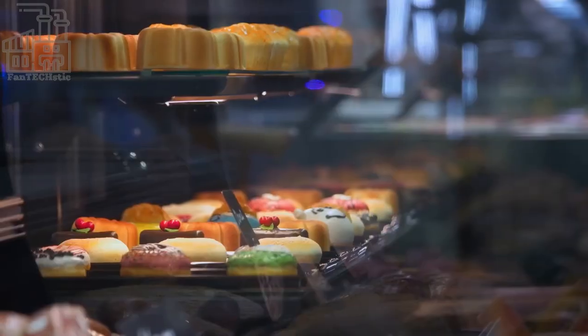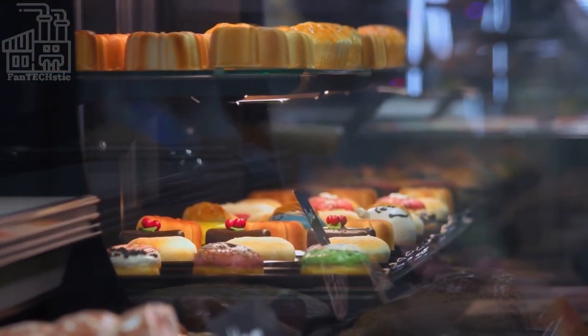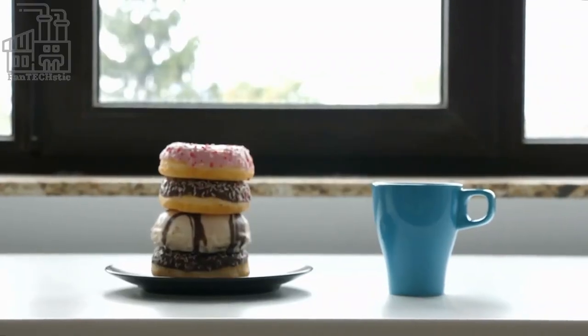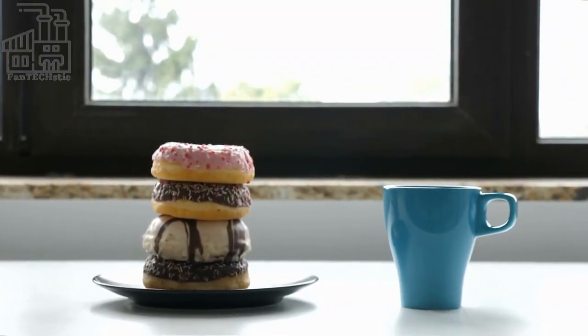Donuts are a fried ring or globule of sweet dough that is either yeast or chemically leavened. The dough is mixed and shaped, dropped in hot oil, fried, and glazed.